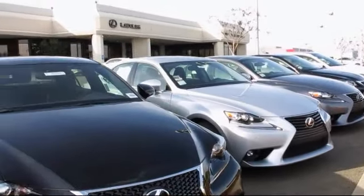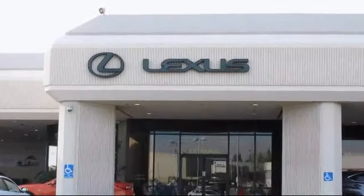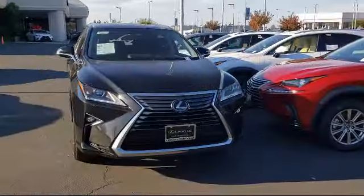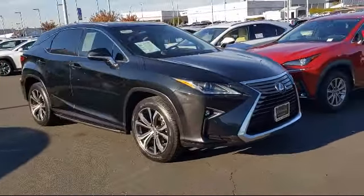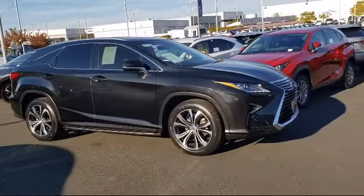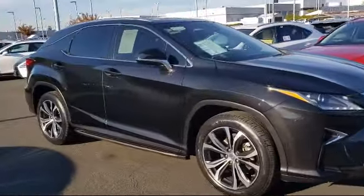Lexus of Roseville and the Roseville Automall is proud to present another great Lexus certified pre-owned vehicle from our selection of quality pre-owned cars, trucks, and SUVs. This vehicle comes equipped with a leather-wrapped steering wheel and electronic stability control.